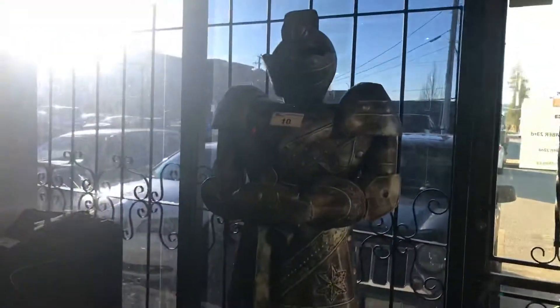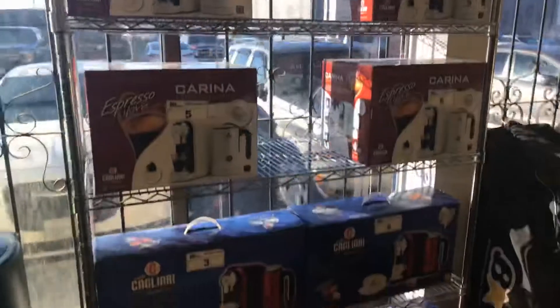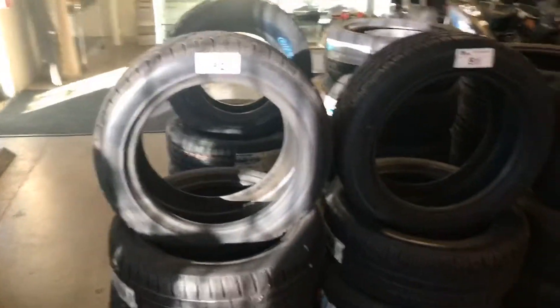That's going to be going — pretty unusual piece there, a knight in shining armor. Got lots of coffee sets here just in time for the Christmas season, guys — brand new in the box. Look at all those espresso machines. Got a real nice selection of tires.